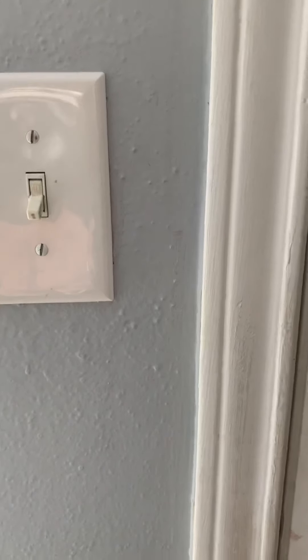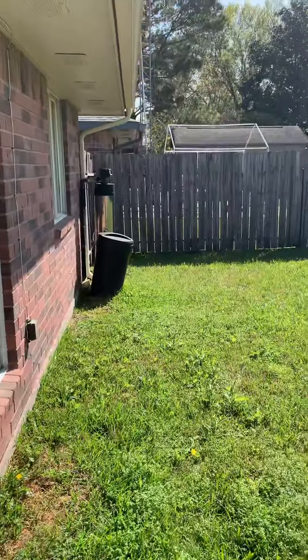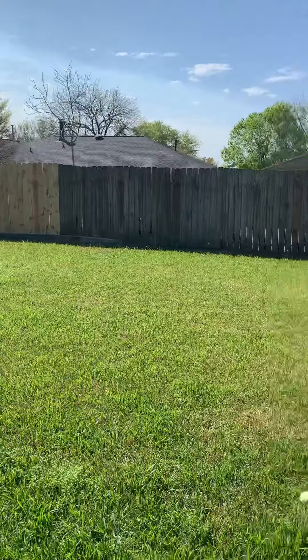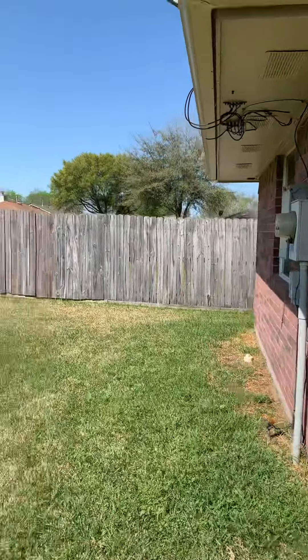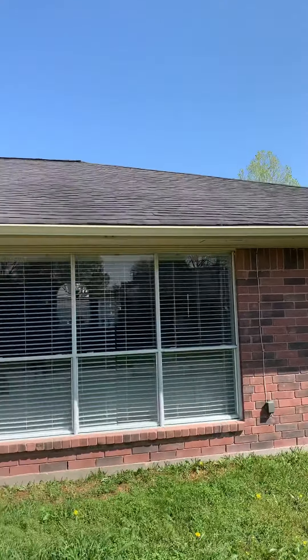And then I'll show you the backyard — it's a big backyard. There's a whole-house water softener here. Pretty big-sized backyard, goes around to there. And in the back of the house the roof looks great.